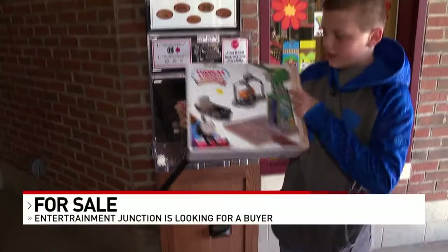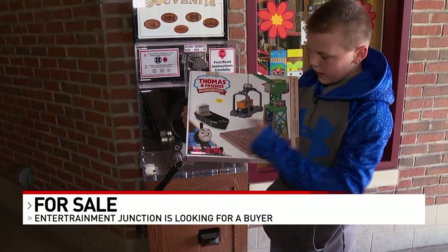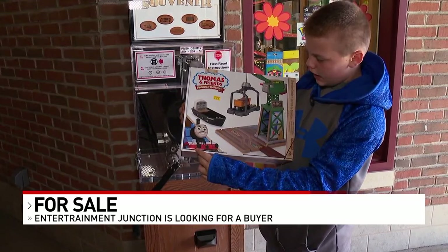Wyatt Smith is really into trains. He got a set with Quanky the Crane, and says he started watching trains when he was nine months old. His first train was Thomas and Friends All Engines Go.